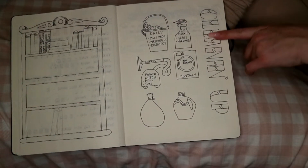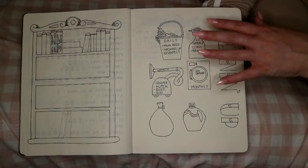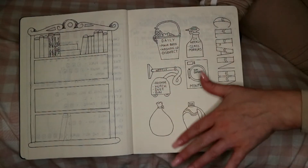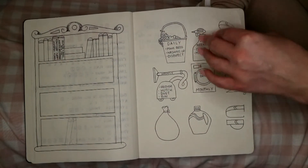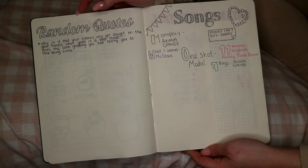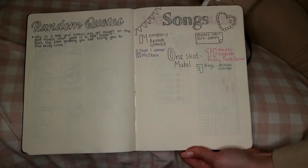Then I've got a cleaning schedule page, also inspired by Pinterest. I've used a similar font and layout but changed the cleaning items inside. This is just a general quick clean because I don't have my own home yet — once I do I'll do a proper cleaning schedule. Next I've done a random quote page — a funny one I saw on Facebook: 'Why do your clothes only get caught on the door handle when you're in a bad mood?' and someone replied 'That's the law grabbing you and telling you to stop being extra.' I love that, so I put it in.